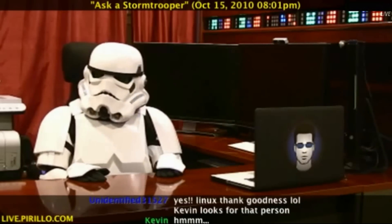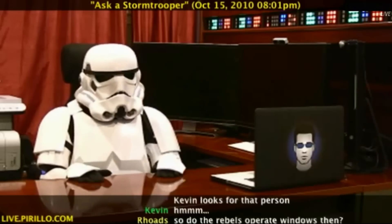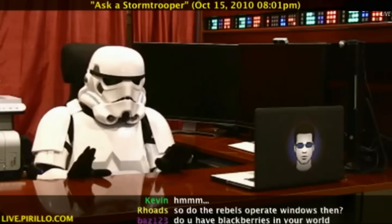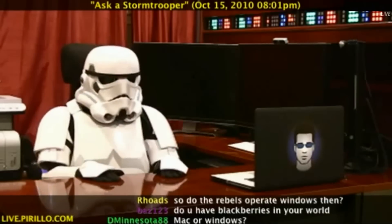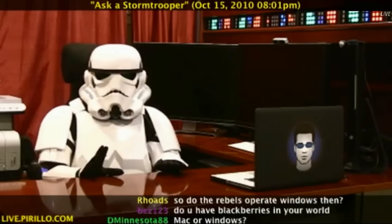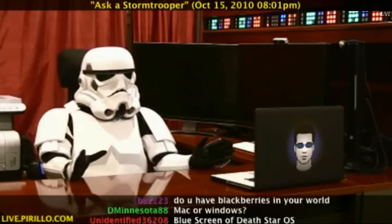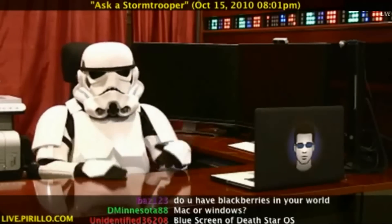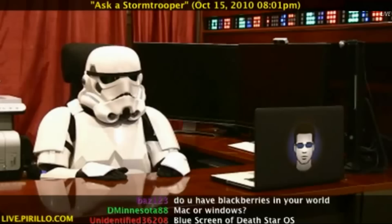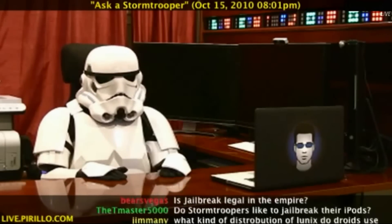I don't know if they're going to release that for anybody to use. I mean, they do gotta make sure some of the secrets are kept secret. And I guess that is kind of counter to the open source details. But hey, it's the Empire — would you expect anything less? So yeah, the Death Star runs Linux.